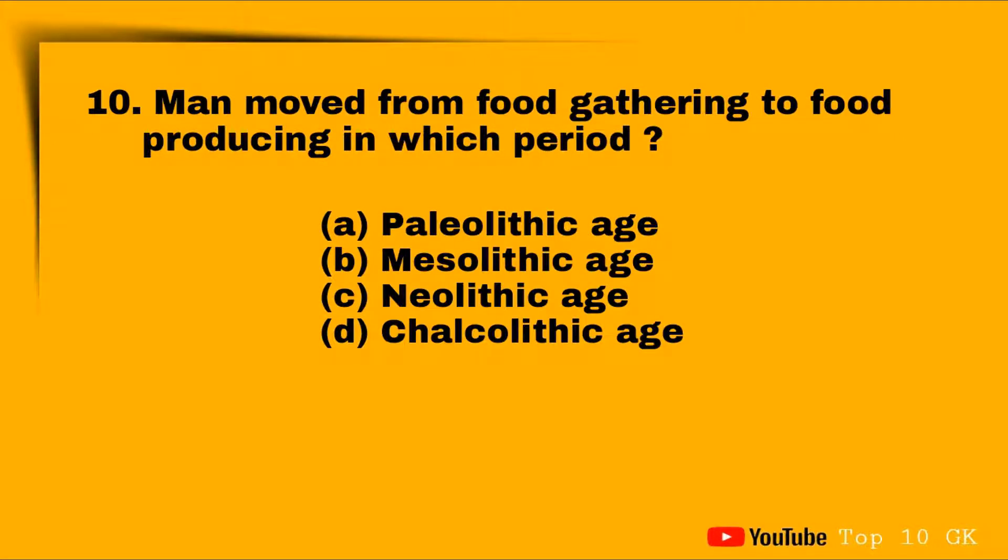Question ten: man moved from food gathering to food producing in which period? Option A: Palaeolithic, Option B: Mesolithic, Option C: Neolithic. The correct answer is Option C: Neolithic period.